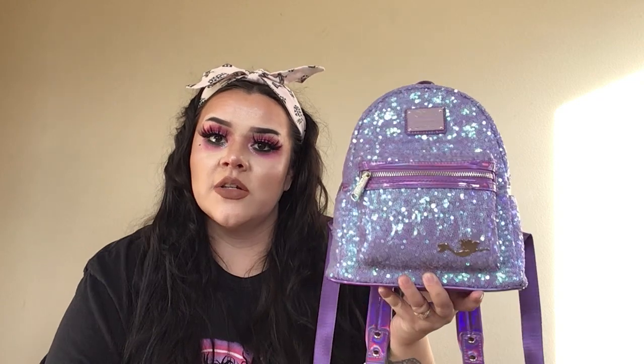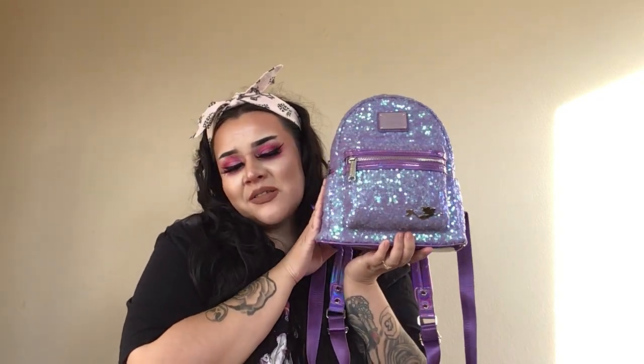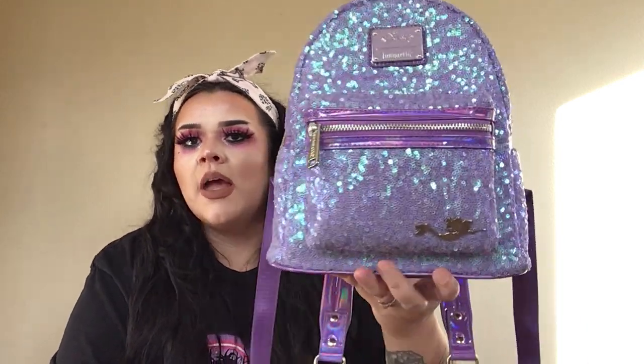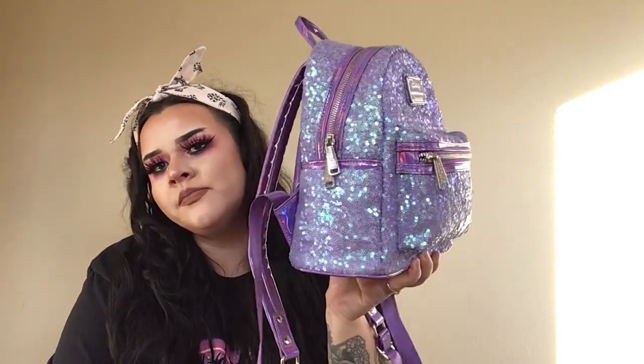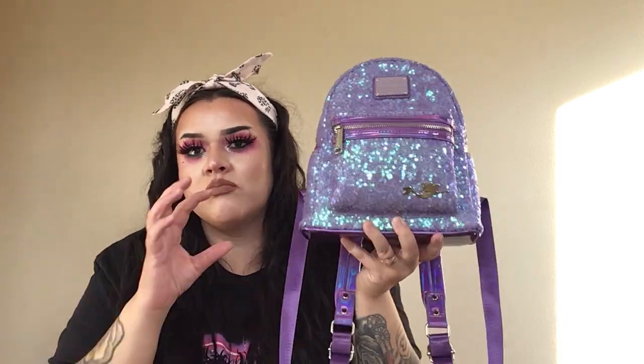I know they launched the purple sequin one with the ears and it looks very similar to this sequin, but I'm happy to have this one. It's just really pretty and I really like it in my collection. This one hands down is just pretty to look at — in the sun it's just beautiful.